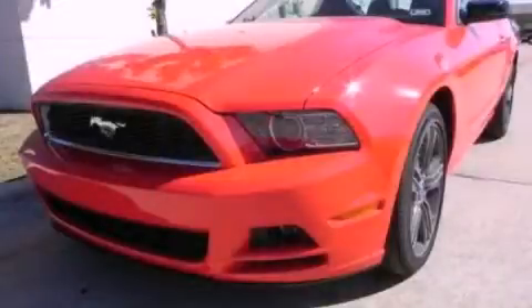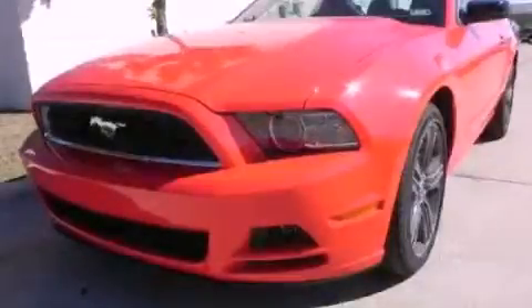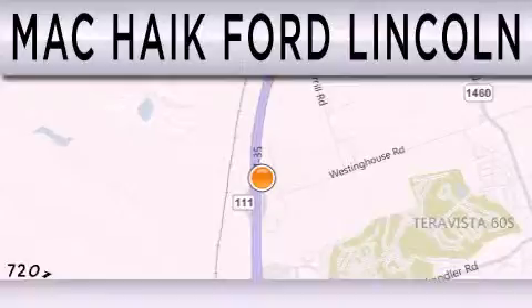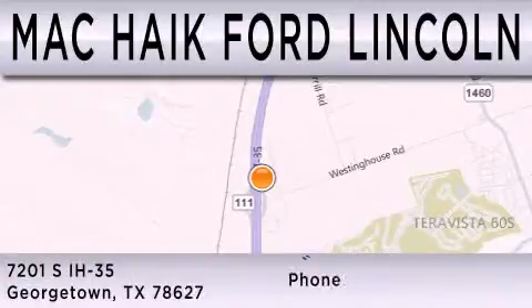Please call us today for more information on this great vehicle. Matt Haik Ford Lincoln is dedicated to doing everything possible to ensure that the experience you have selecting your next vehicle is as pleasant as possible. We're located at 7201 South Interstate Highway 35 in Georgetown.